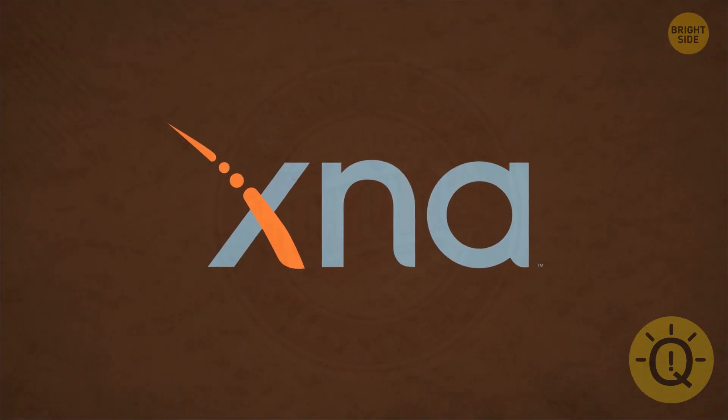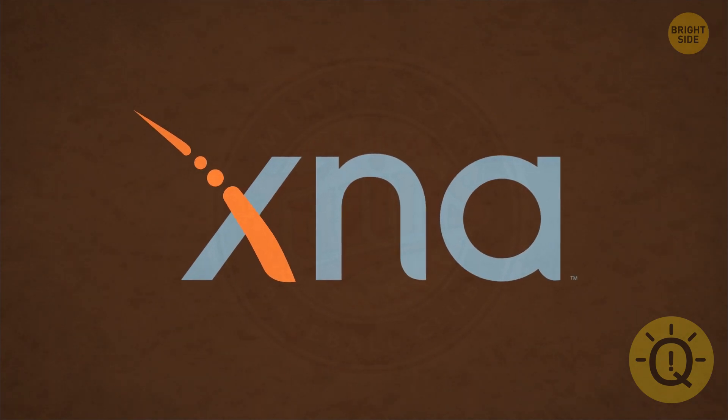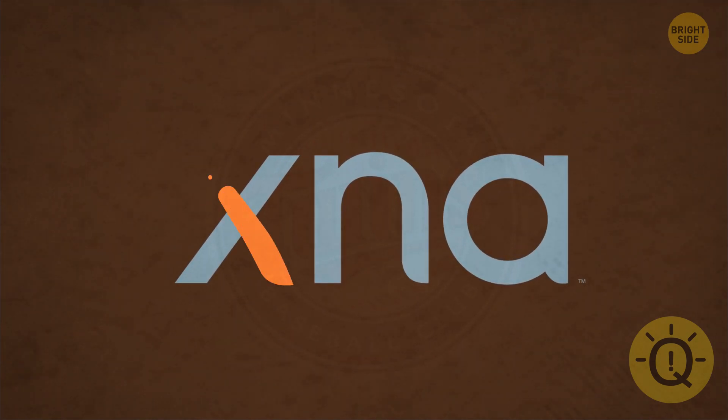Microsoft made XNA to help people create video games. They didn't skimp on creativity when designing their logo either. That orange swash is actually Morse code. It's a combination of the dots and dashes that mean X, N, and A.